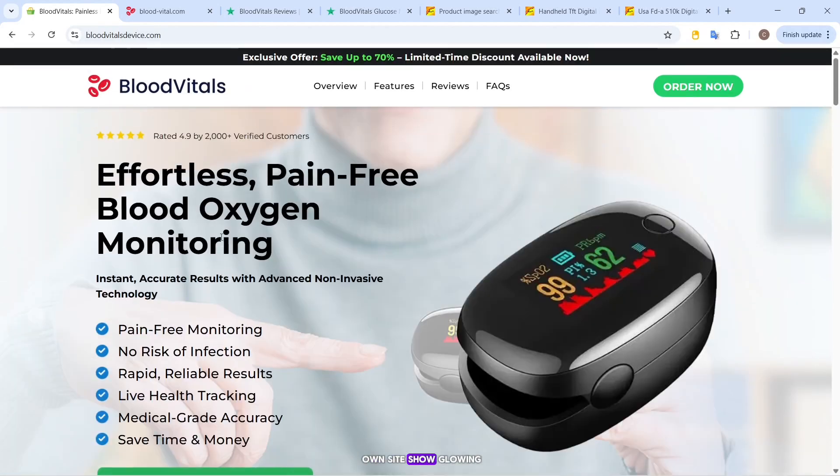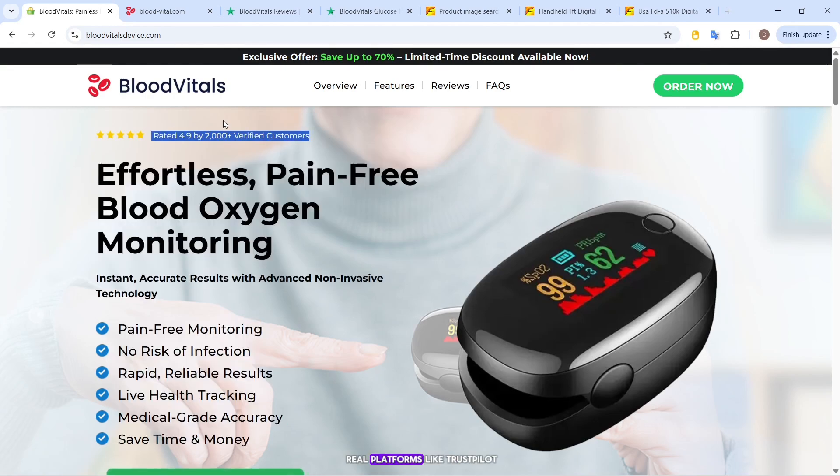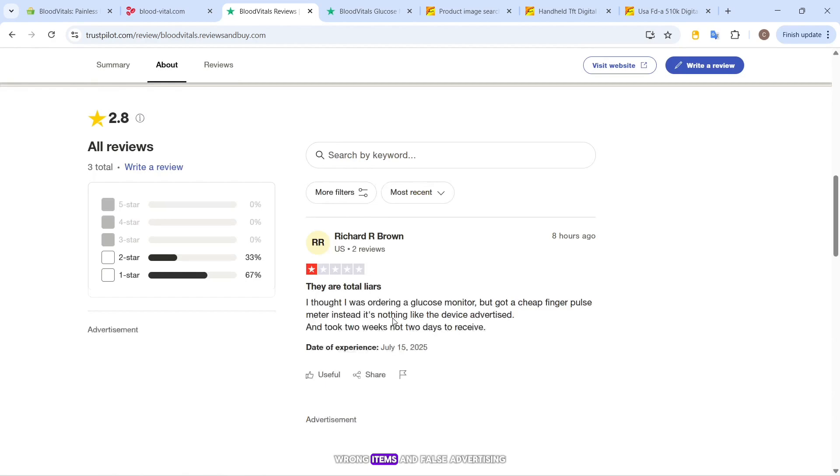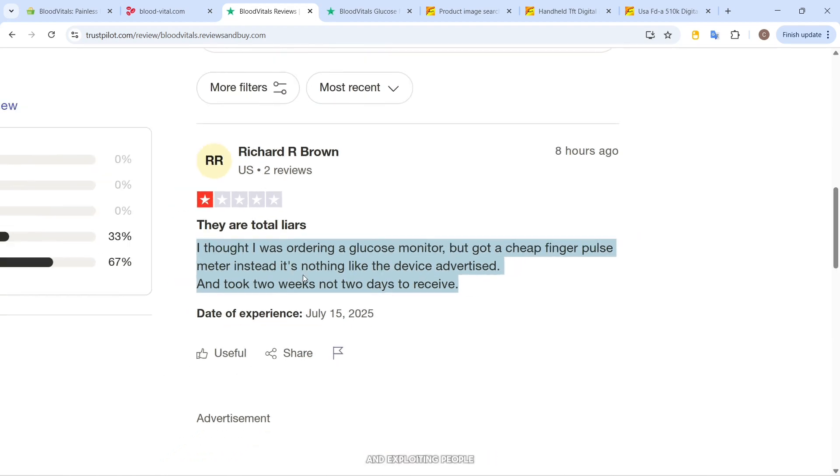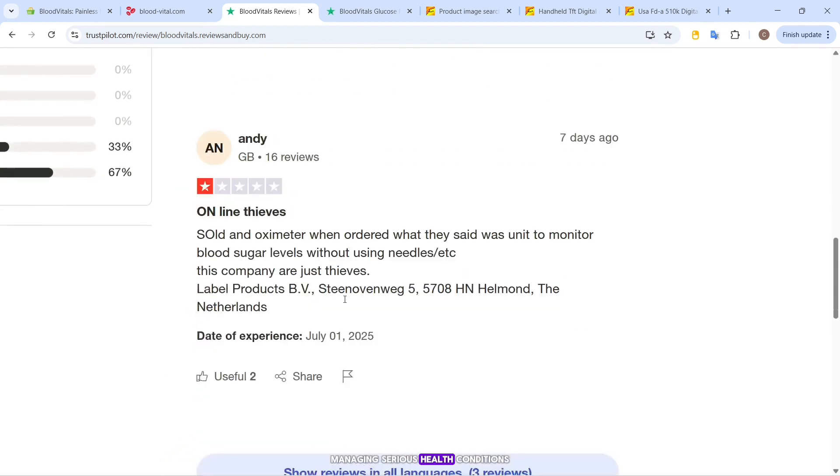The reviews on their own site show glowing 4.9-star ratings. But when you check real platforms like Trustpilot, the story flips. Multiple buyers reported long shipping times, wrong items, and false advertising. Some even called the company out for selling lies and exploiting people managing serious health conditions.